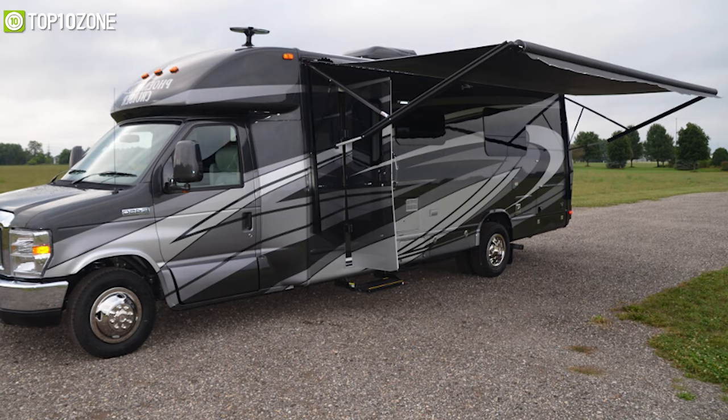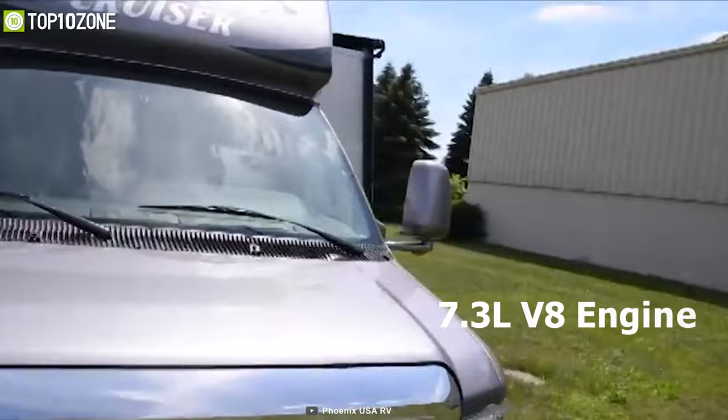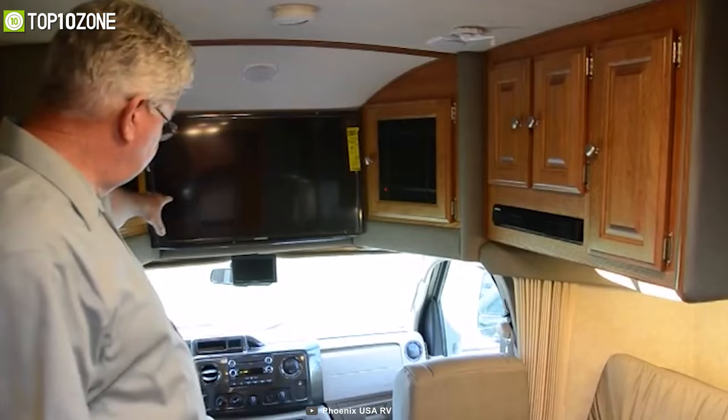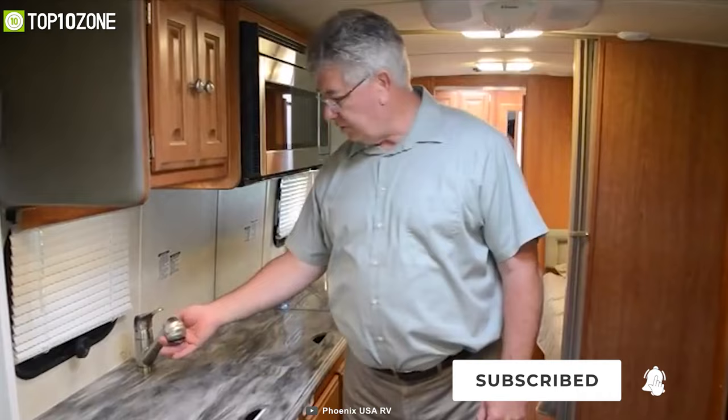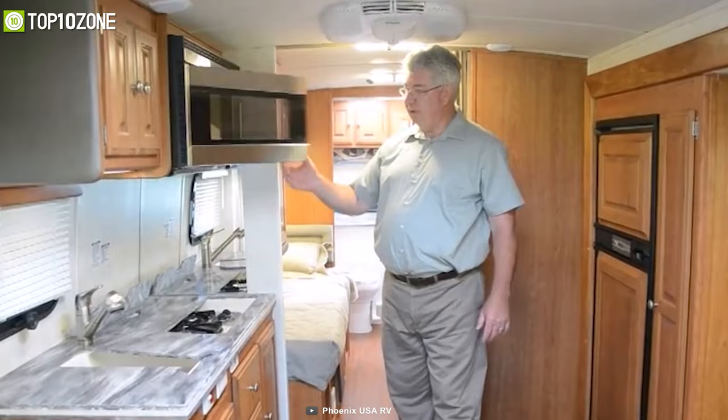Get acquainted with the Phoenix Cruiser 2552, designed inside and out with your every need in mind. This model sits on an E450 chassis and runs on a 7.3-liter V8 engine with a six-speed automatic transmission for great cruising stability. Inside, you will find a Euro chair, a sofa that converts into a double bed when needed, plenty of storage options, and a television for entertainment. The kitchen includes a Corian countertop with hickory cabinets and drawers, a deep stainless steel sink with a pull-out faucet, a gas burner, a refrigerator, and a microwave oven.